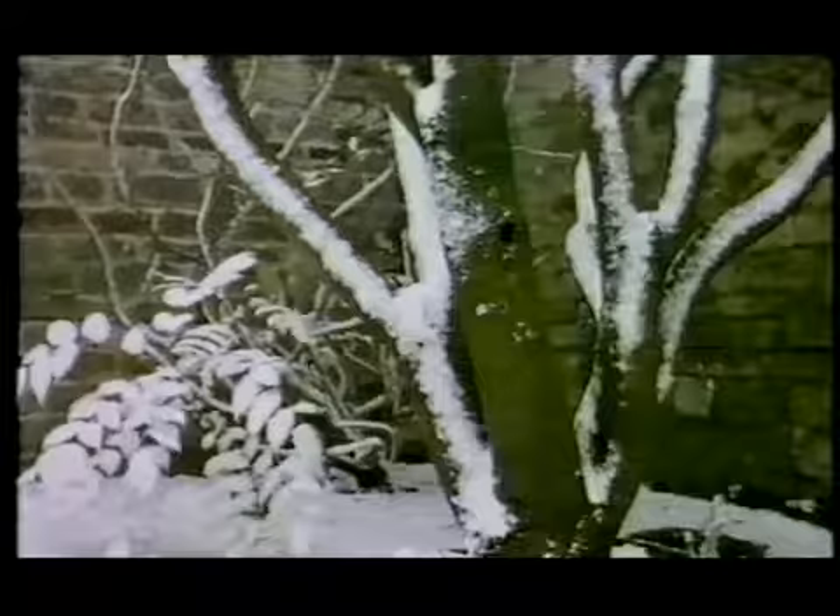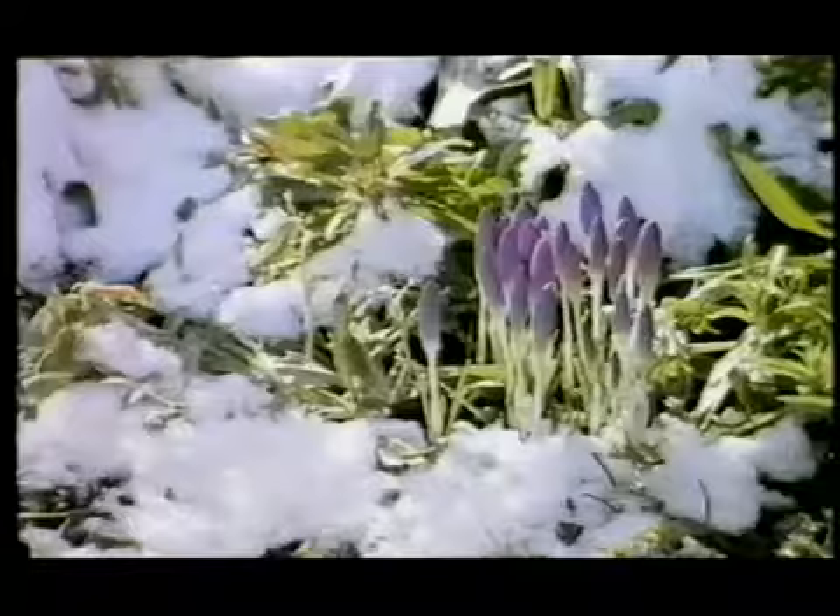And the tips of the twigs and the leaves all shine and scintillate. It's lovely.